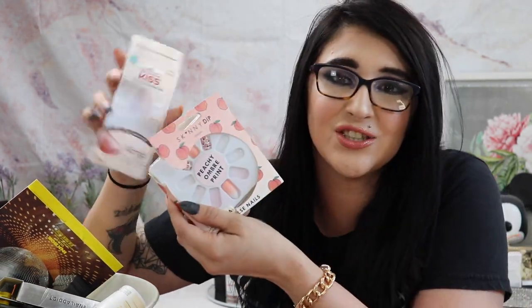First up are the Skinny Dip London peachy ombré print nails. I picked these up at TJ Maxx for five bucks — not sure if that's a good deal. I also picked up a marble set. These are cute but I probably wouldn't repurchase — they didn't last very long. The Kiss salon acrylic French nude nails I did like and would repurchase; these Skinny Dip ones just didn't last as long even with the same glue.